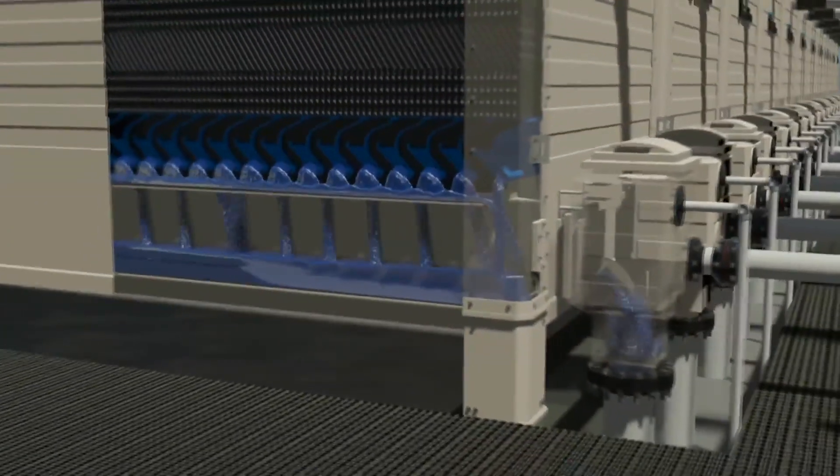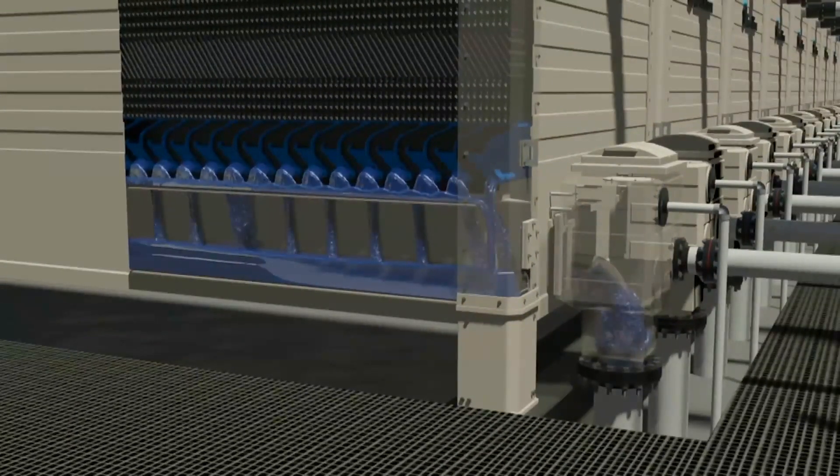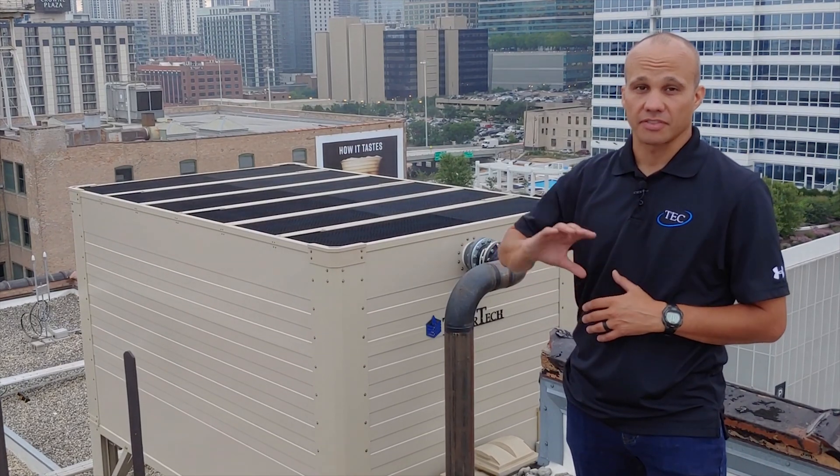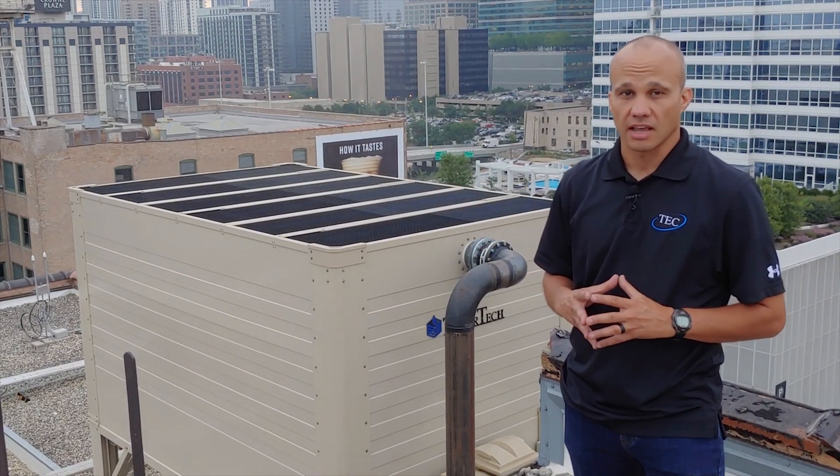After the water enters the fill media it drains down into the water collection system. It drains off to the side — it can't go straight down because that's where the fans are. It moves at a pretty high velocity, and the faster the water moves, the less likely it is for stuff to grow in there. Everything in this system is contained — we're not really open to the atmosphere, so less debris, dirt, leaves, bugs, and everything will get into the water. That allows us to reduce blowdown and cycles of concentration. As you can see, there's absolutely no water dripping out of the bottom and completely dry above, which is a health benefit as well.